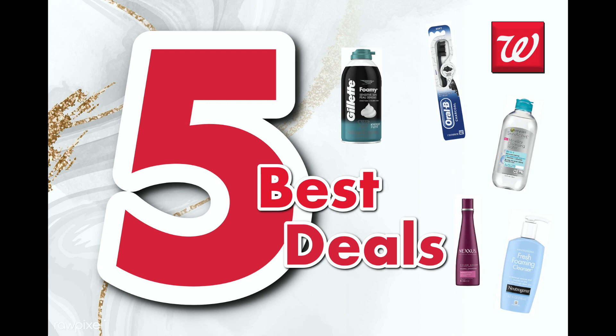Hey guys, welcome back to my channel. Today I have for you the five best deals for the week at Walgreens from the 13th through the 19th of March, and we got some pretty good deals according to the ad.